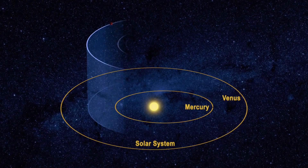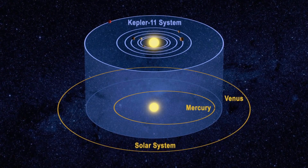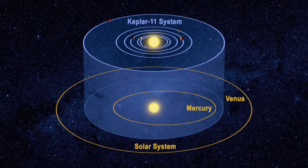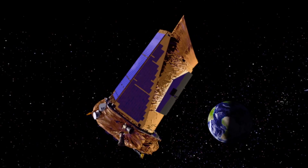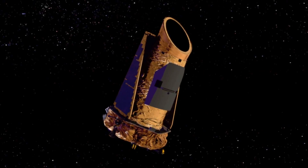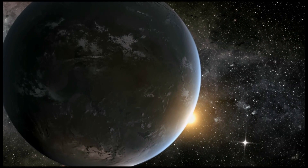Prior to Kepler, we believed there were other planets around other stars. We believed that what we had around our solar system was ordinary. What Kepler showed is, in fact, it was. We now know that there are probably more planets in our galaxy than there are stars. Every sun-like star is likely to have at least one planet. Even in the worst-case scenario, we're still talking billions of potentially life-harboring worlds in our galaxy.